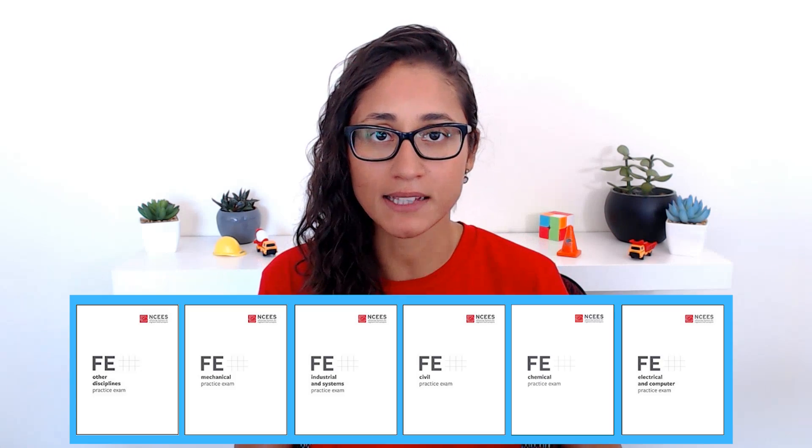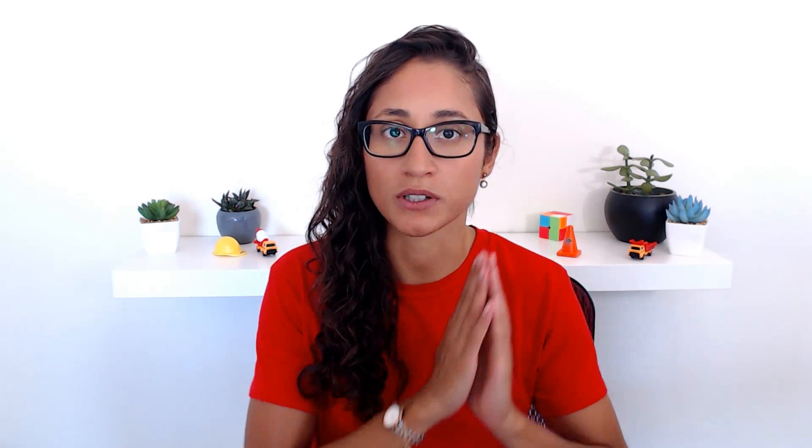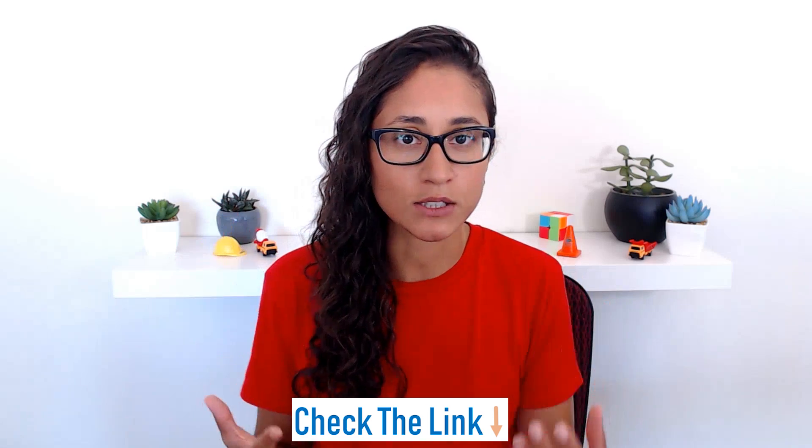After you cover the FE Review Manual and do more problems using the practice problem book, the last book I recommend is the NCES FE Practice Exam. This is really important because you want to take a practice exam before your test. It helps you see what it feels like to take the test, lets you time yourself exactly like the real FE exam, and helps you check your time management. You're also going to see the problems you're doing wrong and work on your weaknesses. It's a way to check your progress and see what you need to study more. I always recommend this to all my students.